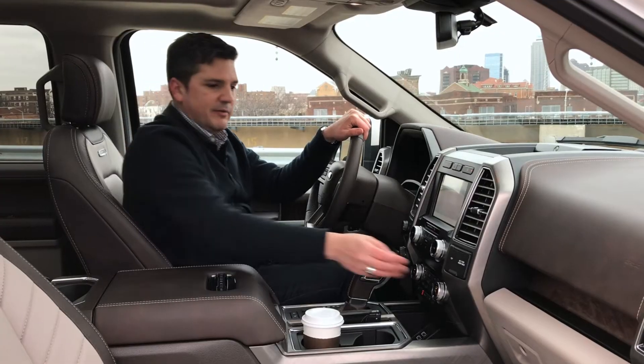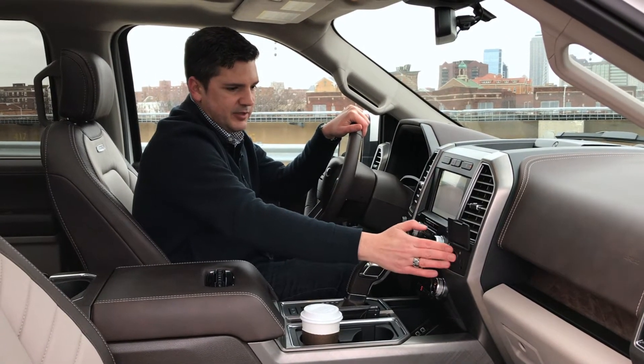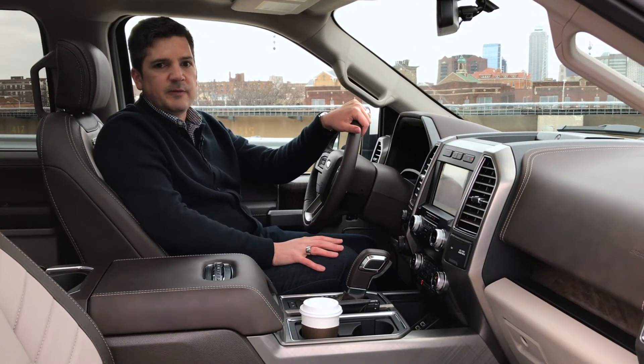Some other convenience features include a power plug up front, a household outlet, and the cigarette lighter-style outlets. There are also USBs down below — again, everything you want in a truck to be comfortable.